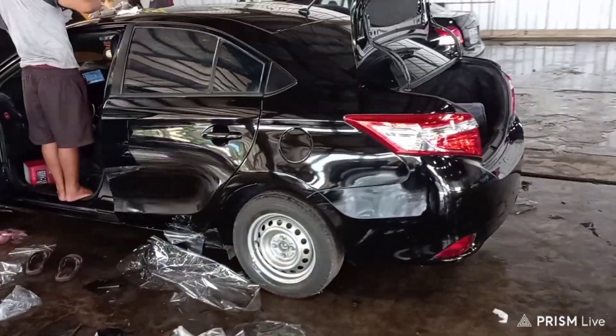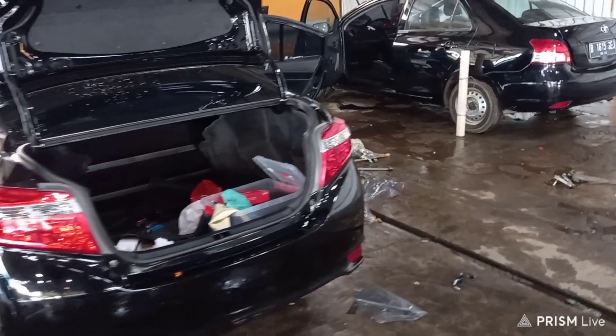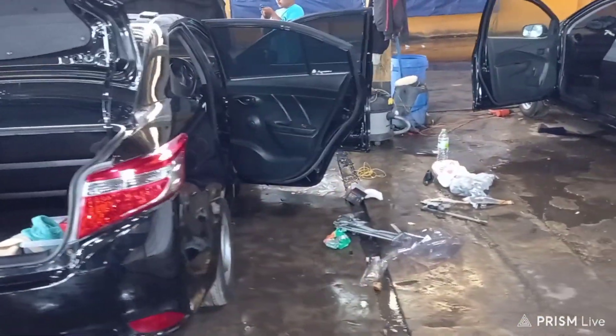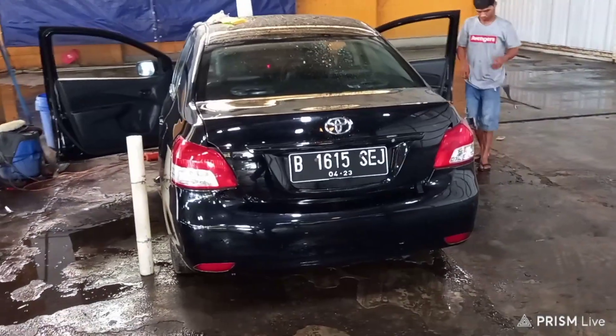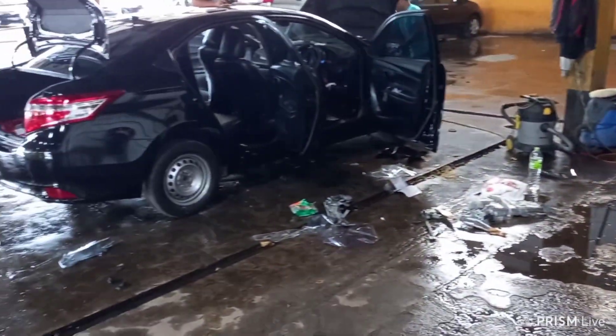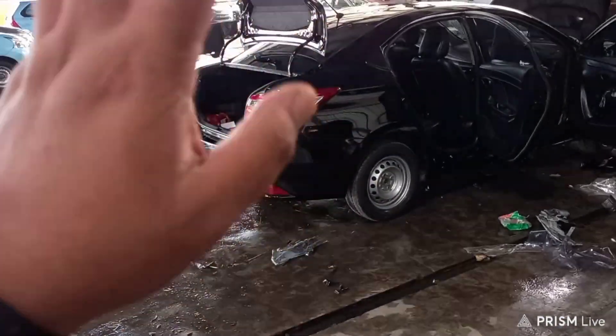Ini unit pembelian satu hari lalu dan langsung di-upgrade dan langsung dibawa pulang ke Banyuwangi. Yang ini punya Pak Saiful dari Banyuwangi, kemudian yang ini punya Pak Heri dari Cilengsi.